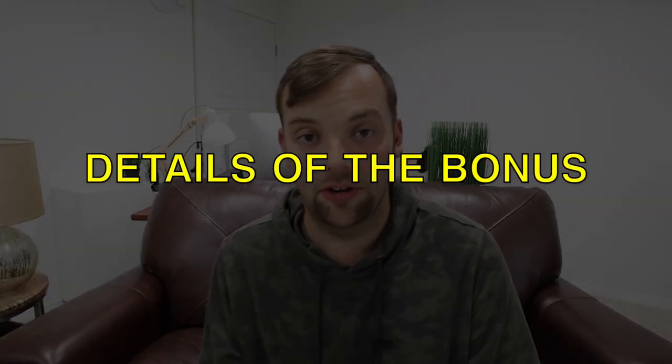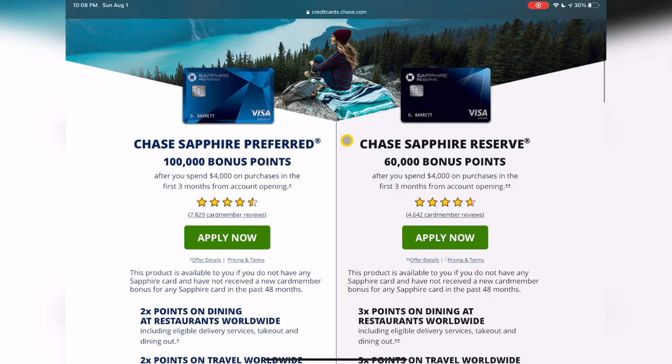As of August 1st, 2021, the bonus is 100,000 points after $4,000 in spend in the first three months. Throughout 2021 they started at 60,000 points, went to 80,000 in May, then moved to this 100,000 point offer in June. It was live in June, live in July, and as of August 1st it's still there. We don't know when it's going away, but it's here right now — and if you've been considering it, literally pause this video and use my link below.